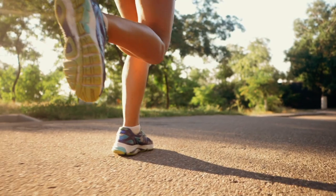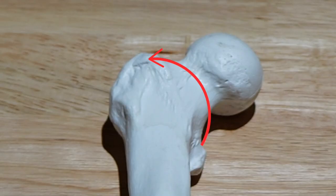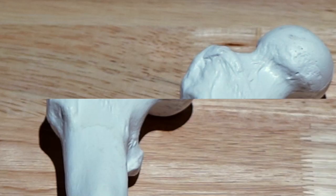Your femur has to absorb 8.4 times your body weight during running, and its specific blood supply and biomechanics puts it at high risk of developing complications when an injury occurs. Your circumflex artery goes around your femoral neck, and if the injury progresses to a full fracture, it can sever this artery, cutting off blood supply to your femur — meaning you might need a total hip replacement.